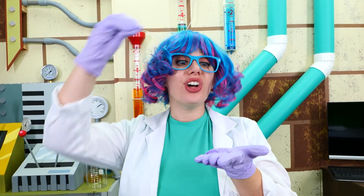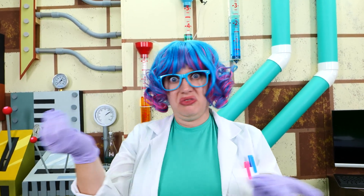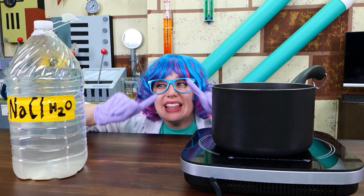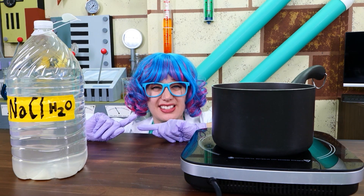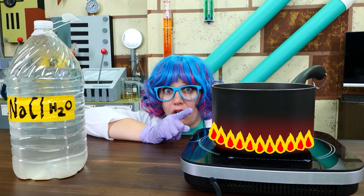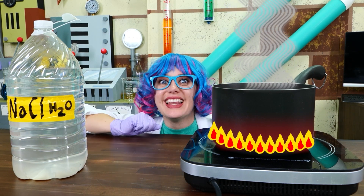For our first experiment, we learned what can happen when you add salt to water. For this next experiment, the professor wants us to see if we can remove the salt from the water. To do this, we are going to try boiling the seawater that Professor World sent us. The professor's theory is this: if we boil the salt water, all the water will evaporate, leaving nothing behind but the salt. Let's see if this works.